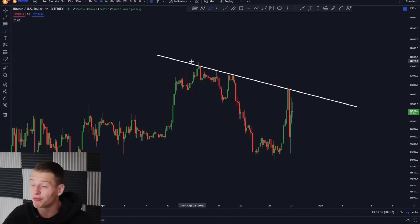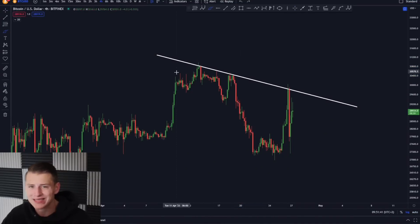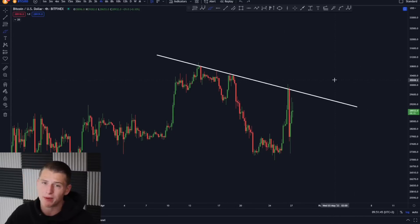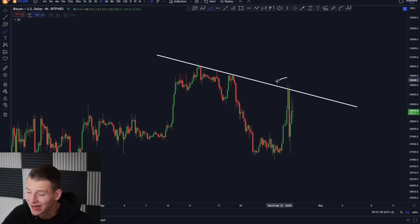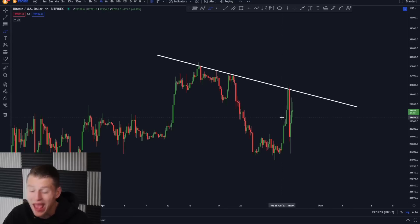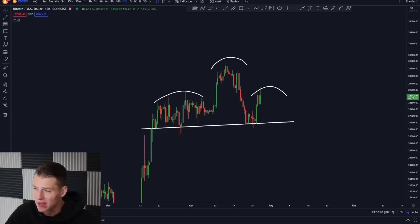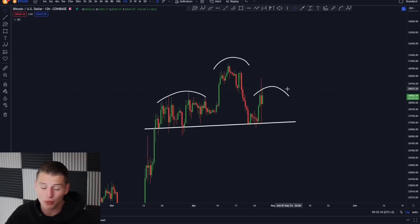Looking at the 4-hour time frame, we can currently see that we're creating an important downtrend, and I really think that this is the level to be watching for Bitcoin. The 4-hour downtrend — if we break above it, that is really going to be the confirmation that we're probably going to head higher. But currently it looks quite dangerous for Bitcoin, and for me to really turn bullish I need to see a confirmed break above the downward sloping resistance line.